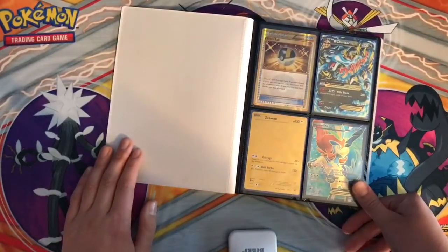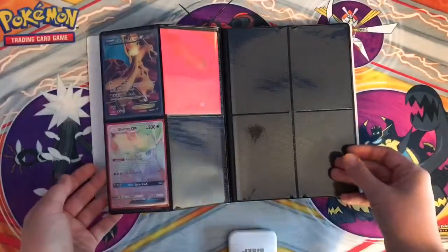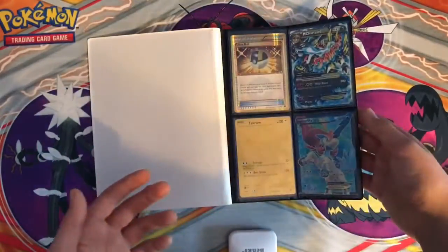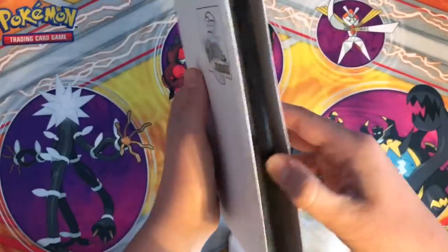These are all up for sale except for the Zekrom, so if you guys want to buy any of these comment down below. The prices I said are not what I'm gonna be selling them for — I'll just tell you the price I'll be selling them for. So that's just a quick video with my most expensive Pokemon cards.